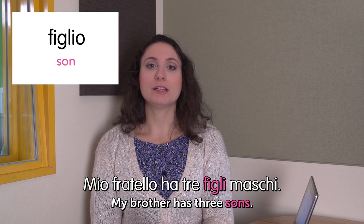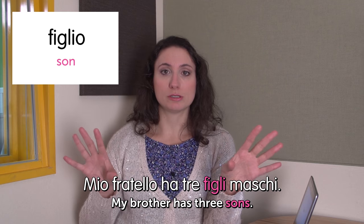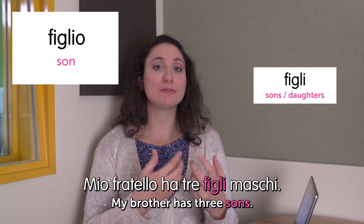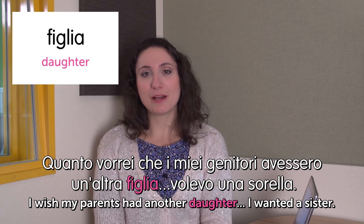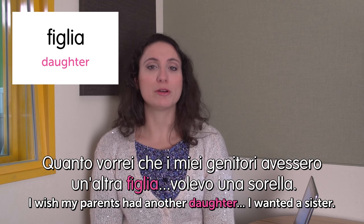Ciao, welcome to Italian Weekly Words. This is Ilaria and today's theme is family — la famiglia. Something very important for Italian people. First word: figlio — son. Mio fratello ha tre figli maschi. My brother has three sons. In Italian when you use the plural form, even if you have sons and daughters, you use the male form — figli. You have to specify if they are male or female, so I said figli maschi. Next word: figlia — daughter. Quanto vorrei che i miei genitori avessero un'altra figlia — volevo una sorella. I wish my parents had another daughter because I wanted a sister.